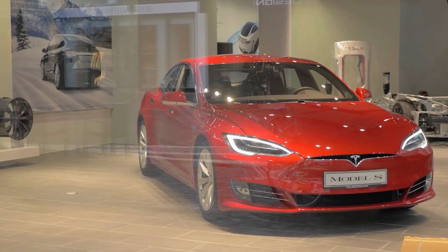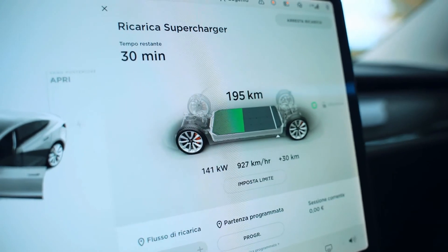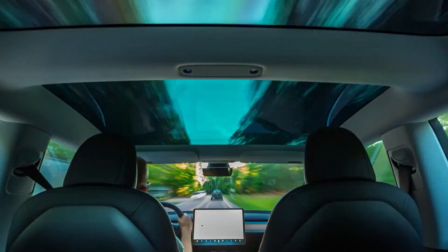The Tesla Model S Plaid has an insanely swift and most responsive powertrain, with an impressive range for daily use. This car runs the quarter mile in about 9.5 seconds.